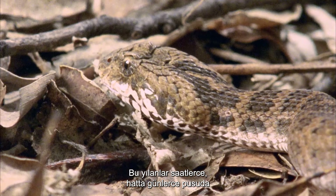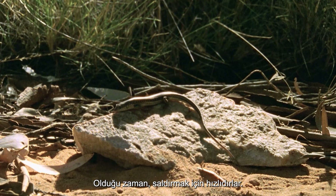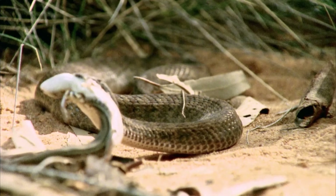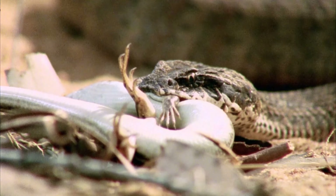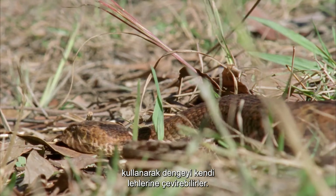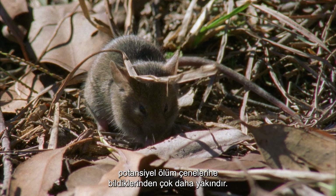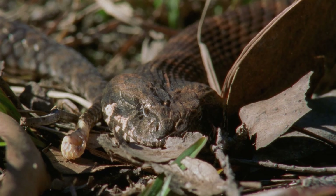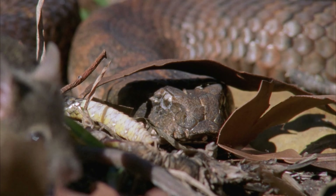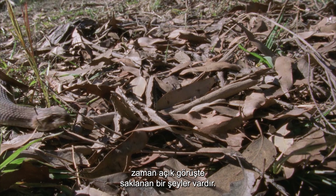These snakes can lie and wait for hours, even days, waiting for the right size meal to pass by. When it does, they are quick to strike — they cannot afford to miss the moment. Death adders can tip the balance in their favour by using their tail as a lure, the creamy tapered end tempting curious passers-by much closer than they know to the potential jaws of death. In the hidden world of camouflage predators, there is always something hiding in plain view.